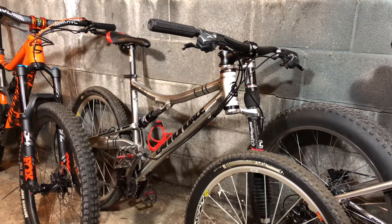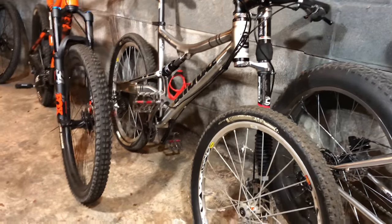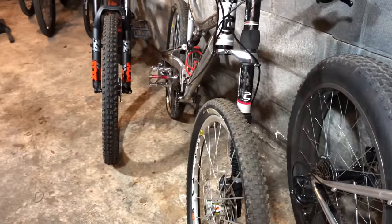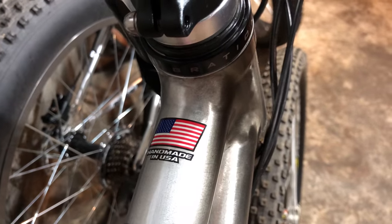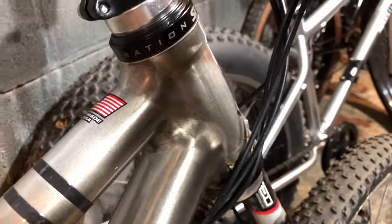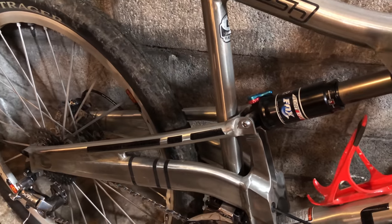Number seven is also a Cannondale — a lefty from 2006. It's a Rush 3000, and other than the lefty fork, there are lots of things that make this stand out: the USA-made quality, the smooth welds, and even the graphics. Look how they react to light.